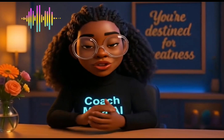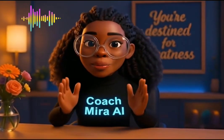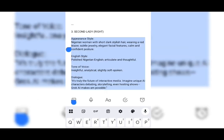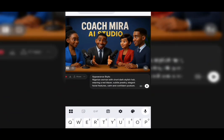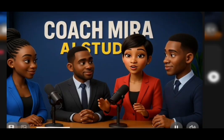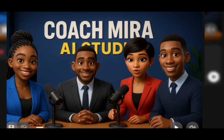Before we get started, make sure you like, subscribe, and hit the notification bell so you never miss any of my tutorials. If you want me to create any tutorial, endeavor to drop it in the comment section. I'm going to copy the next prompt and paste it here as well. Don't forget to add text. Our video is ready, so let's listen. It's truly the future of interactive media. Imagining AI characters debating — it's truly the future. Just click on it and download.